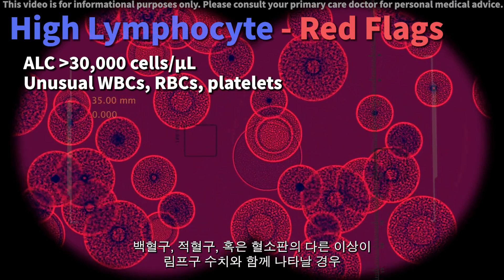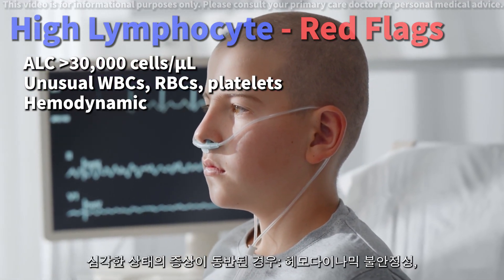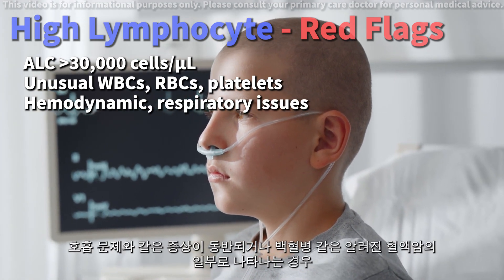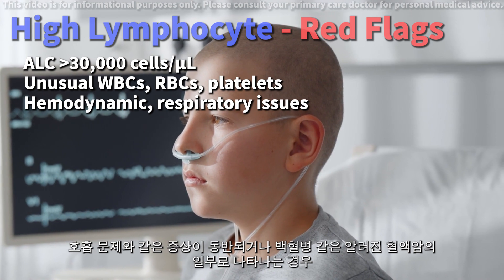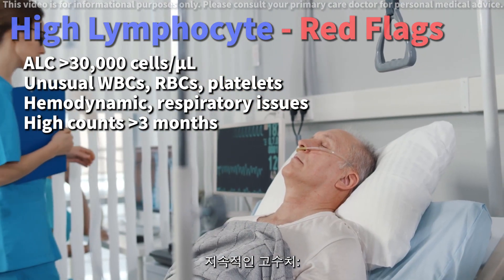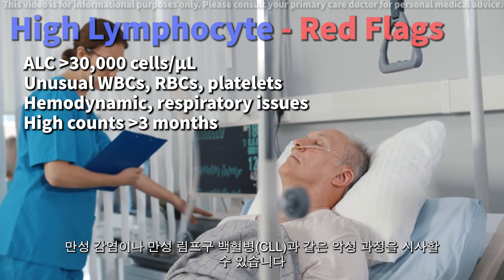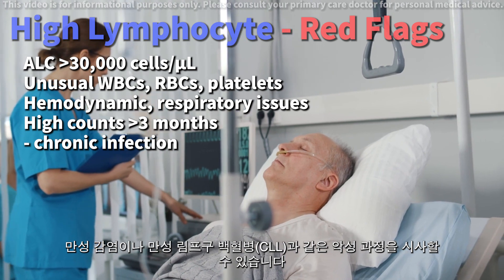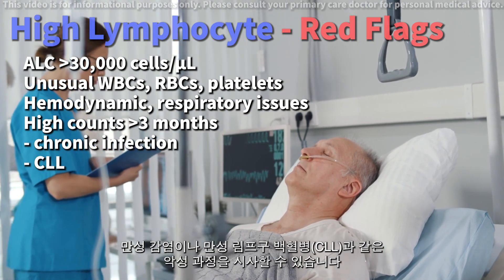Symptoms of serious conditions. If high lymphocytes are accompanied by symptoms like hemodynamic instability, respiratory issues, or are part of known hematologic malignancies like leukemia. Persisting high counts: lymphocyte counts remaining high for over three months might suggest a deeper underlying issue, such as a chronic infection or a malignant process like chronic lymphocytic leukemia, CLL.